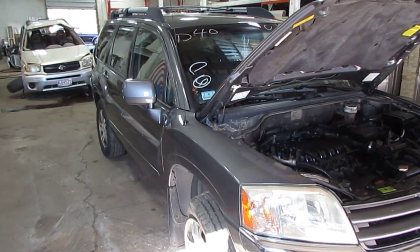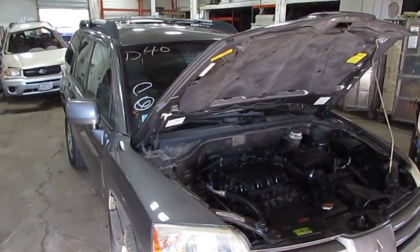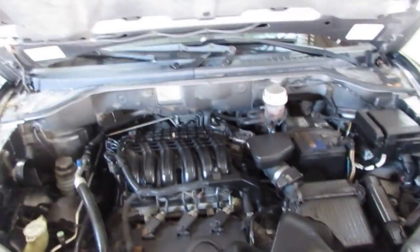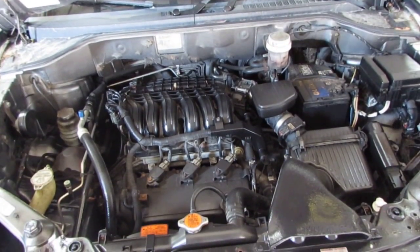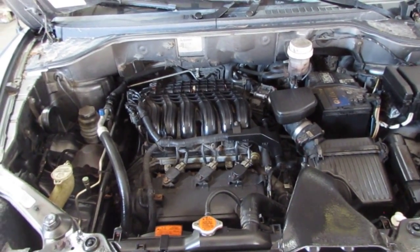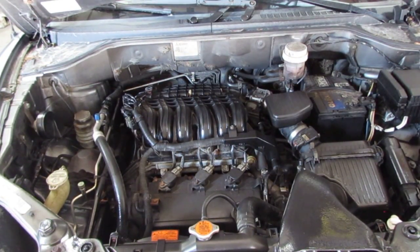Good morning and welcome to Tom's Foreign Auto Parts video portion of our inventory. We have an excellent running 2004 Mitsubishi Endeavor. This vehicle has an excellent running 3.8 liter California emissions engine, as well as an automatic transmission, cruise control, anti-lock brakes, and the vehicle is also all-wheel drive.